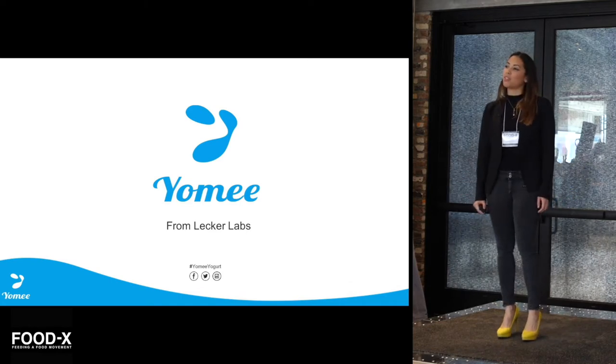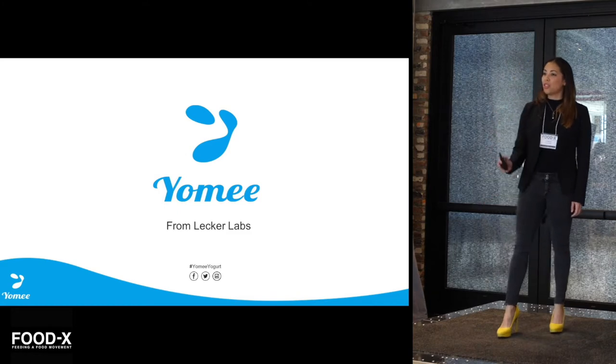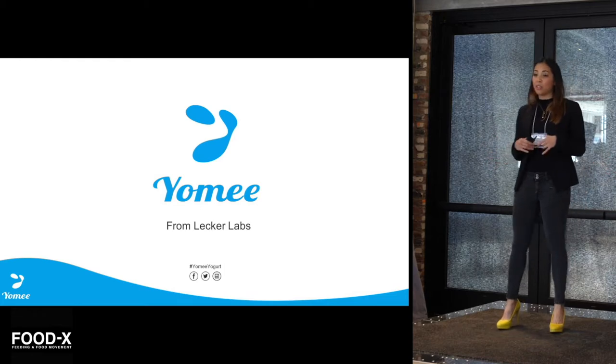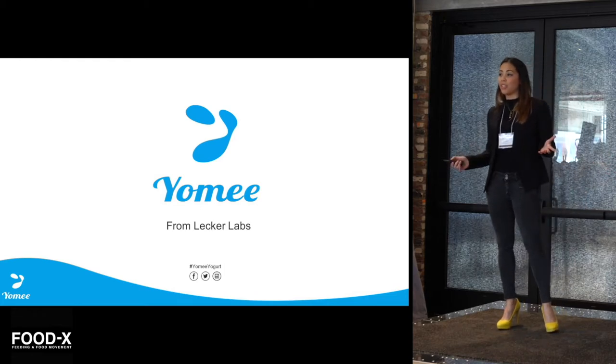My name is Thu Hien, and I am the co-founder of Lecker Labs, here to introduce to you our very first product, Yomi. I want to start off by telling you a little bit about myself and how I got involved in this project.